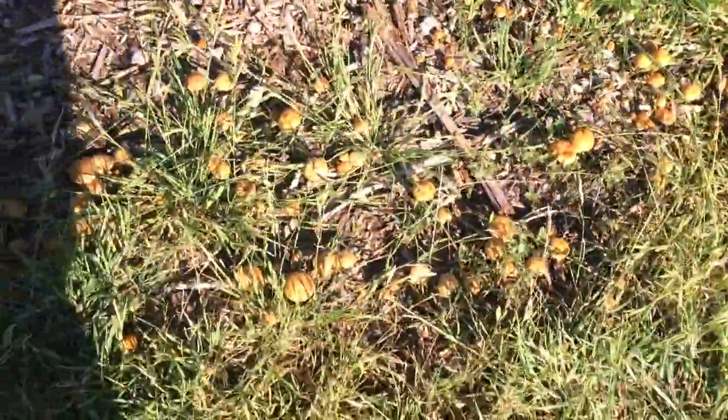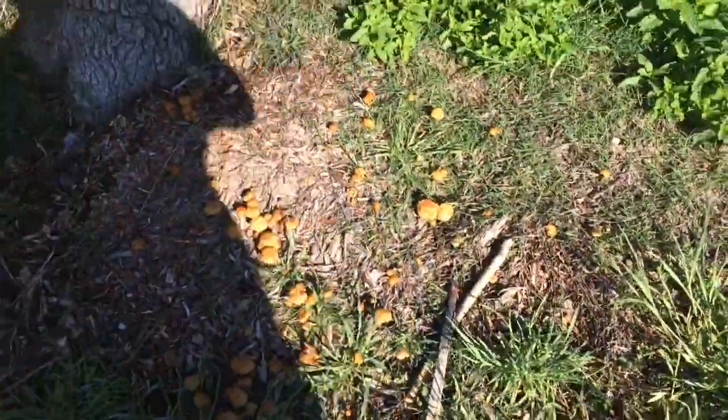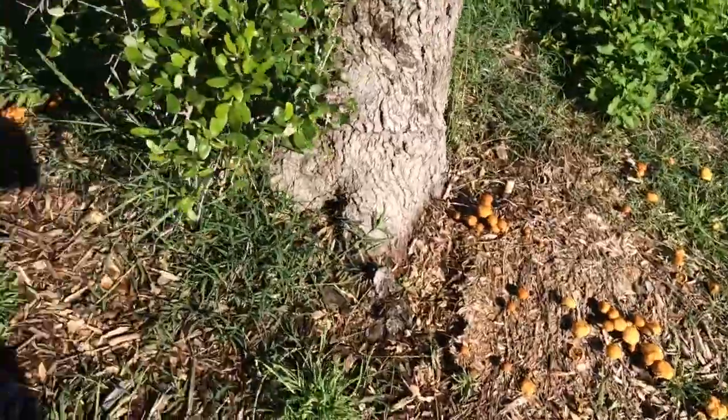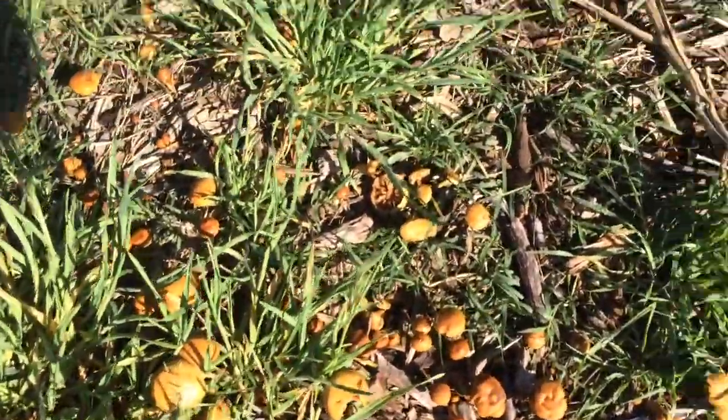They're all over, probably mostly in the wood chips. This is the front side of my Zone 2 orchard, but they're also all through my Zone 4 food forest, and they grow in these clusters like this.